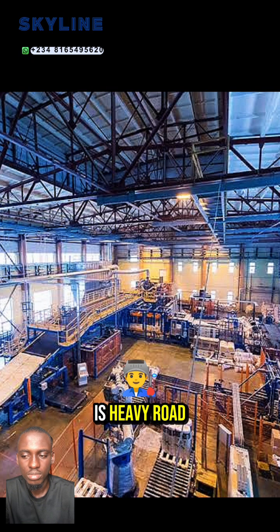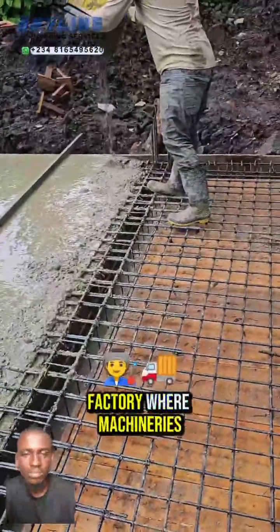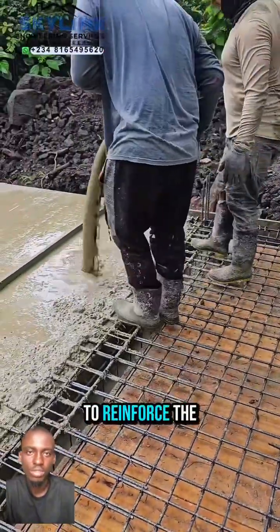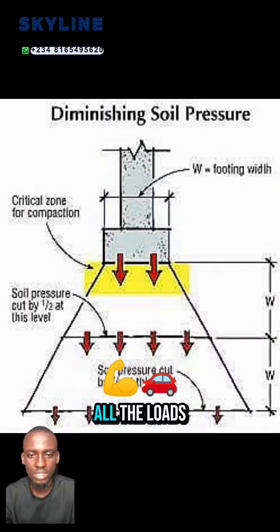Another reason, number 3, is heavy load or industrial use. If the building is for industrial use — for example, a warehouse or a factory — where machinery is moving, you have to reinforce the ground so that it will be very strong to carry all the loads.